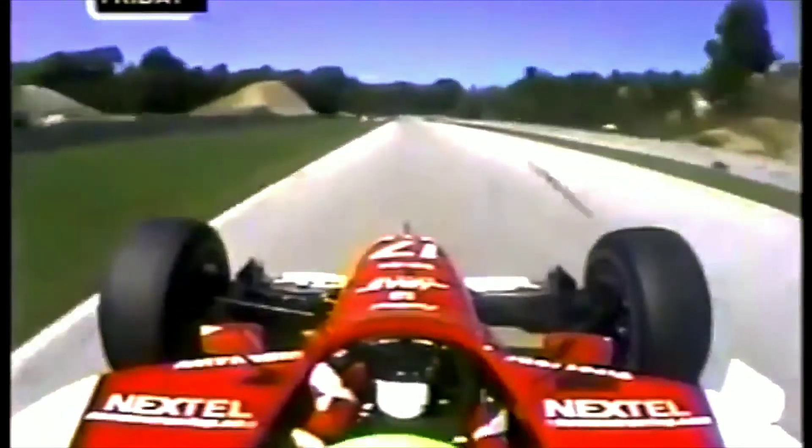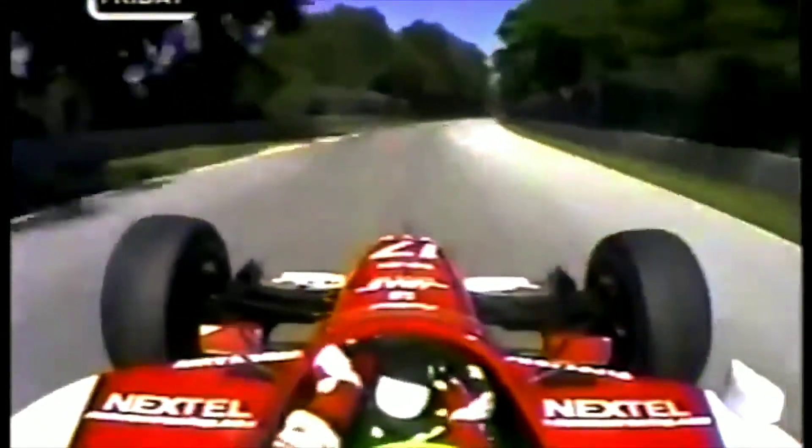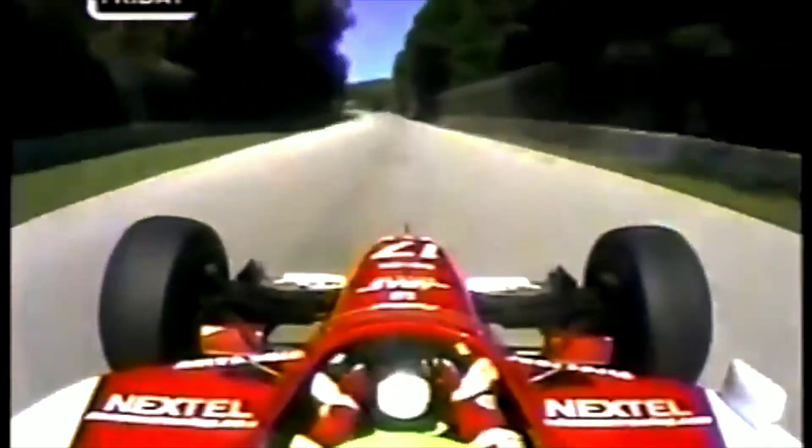And now this is where it gets really cool at Elkhart Lake — 185 miles an hour, flat out in 5th gear. Well, it's flat in qualifying. Back on the throttle, up to 6th gear.